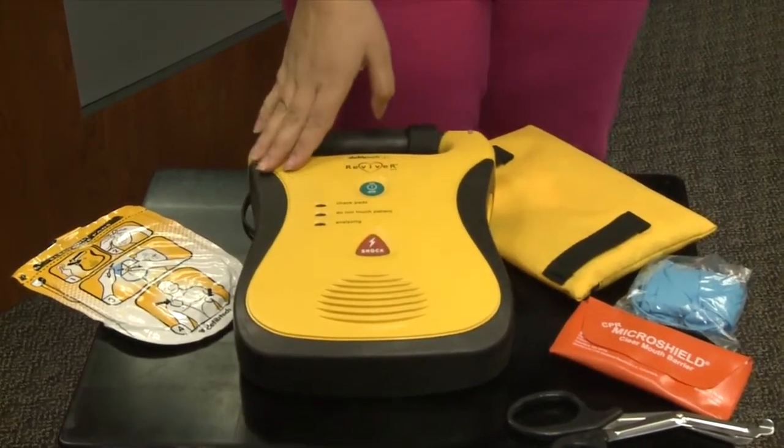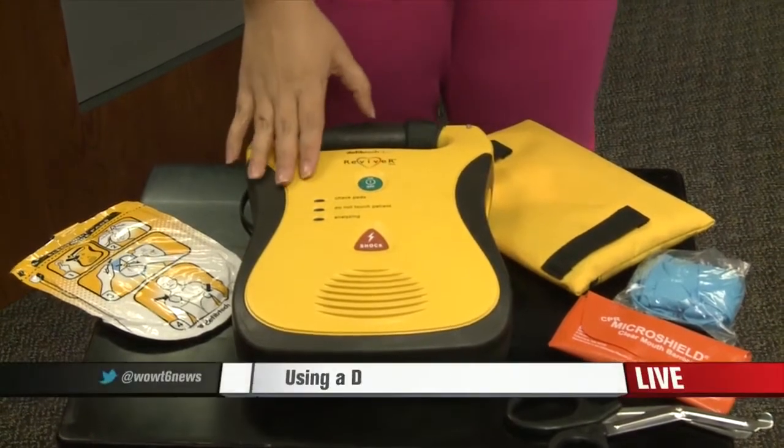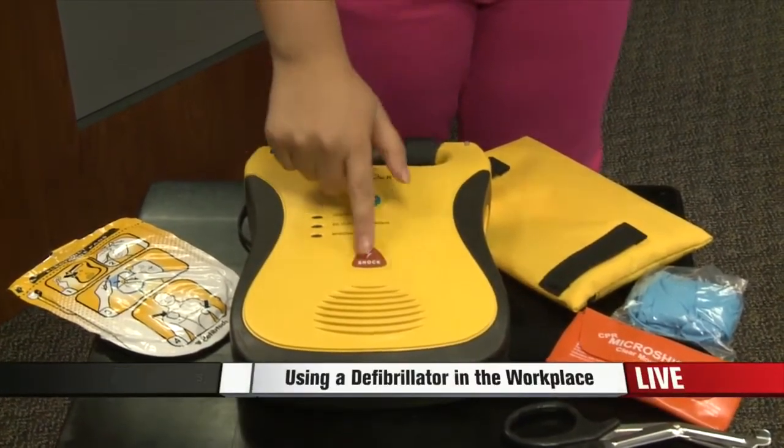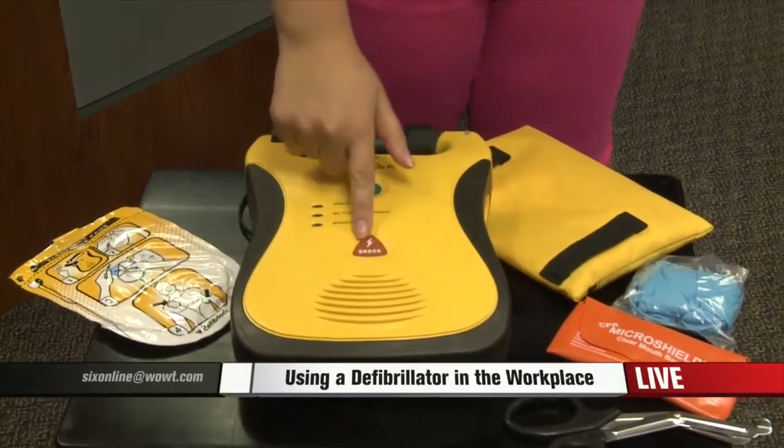All of this is designed for when someone goes into cardiac arrest. You can check this by checking an unconscious person and trying to find a pulse. After the shock is delivered, that's when you want to resume CPR.